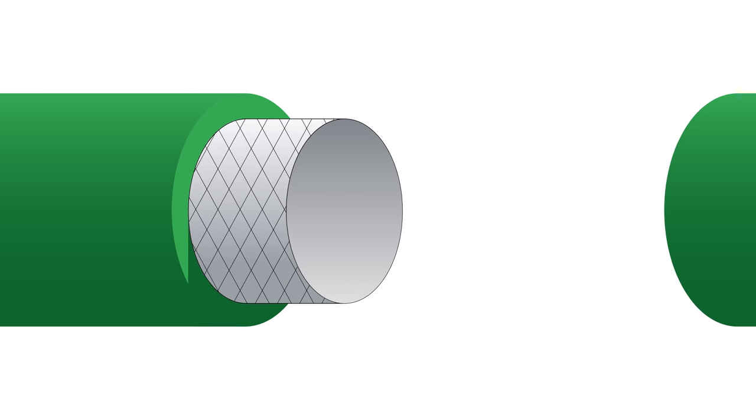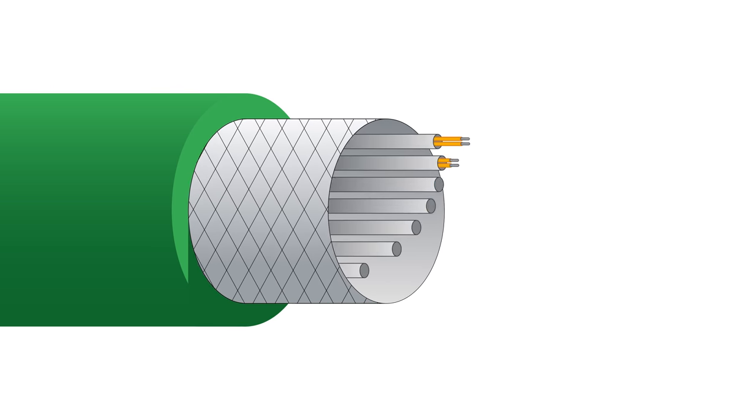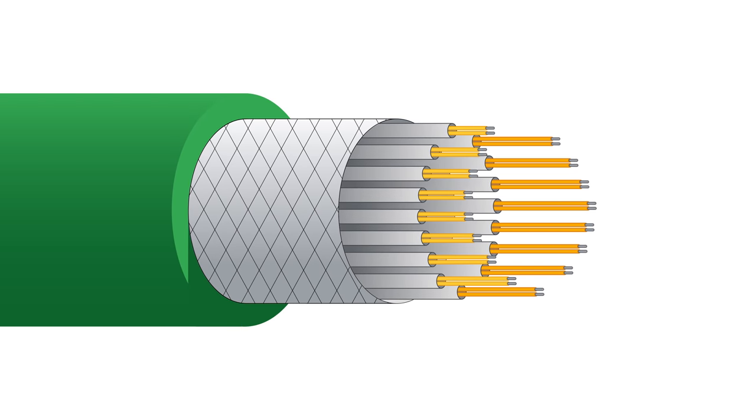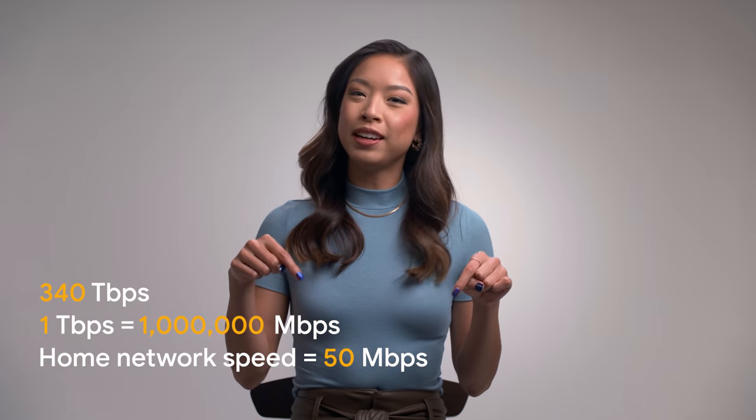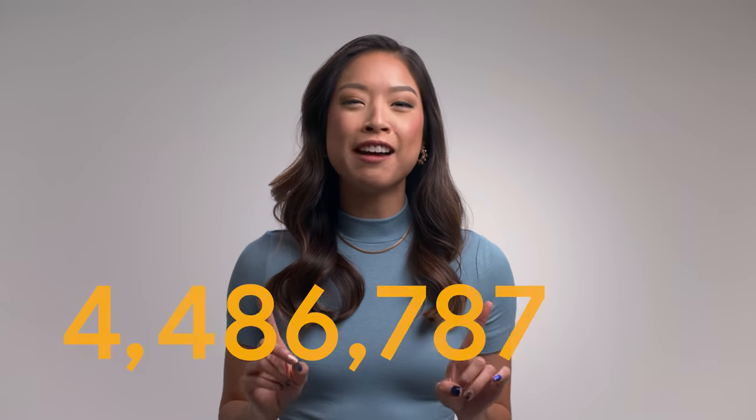That's a lot of data to fit through a fiber the width of a human hair. Another way to increase capacity is to squeeze more fiber pairs into a cable. In 2020, we were able to fit 16 fiber pairs into the Grace Hopper cable instead of the usual six or eight. That cable can transmit 340 terabits of data per second — enough to stream this video in 4K 4.5 million times simultaneously.